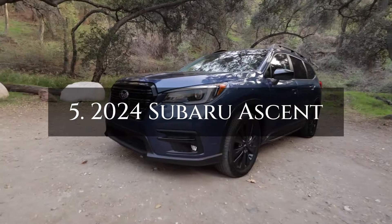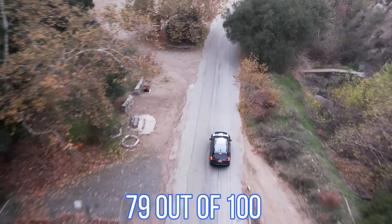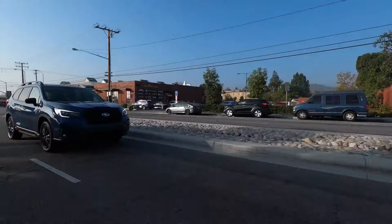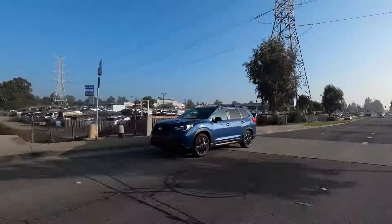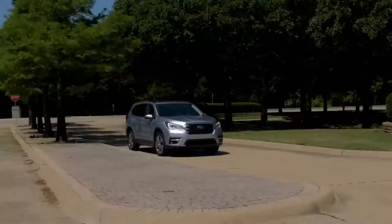Number 5: the 2024 Subaru Ascent, which has earned a solid 79 out of 100 from Consumer Reports. What truly sets it apart is its exceptional 90 out of 100 road test rating, rivaling some luxury cars.